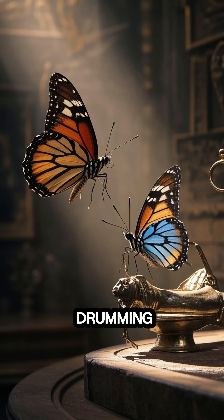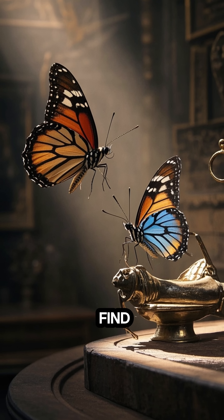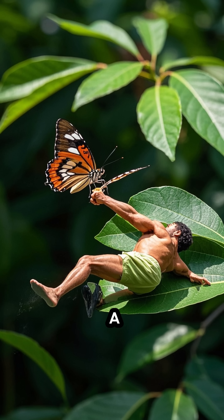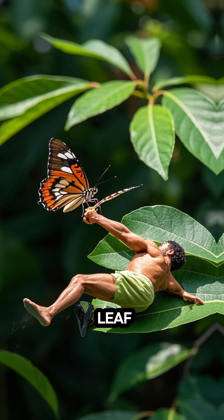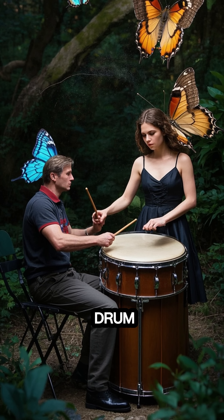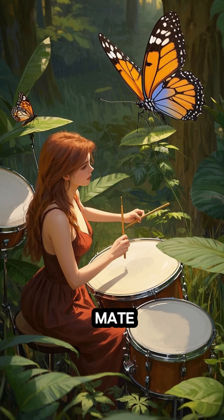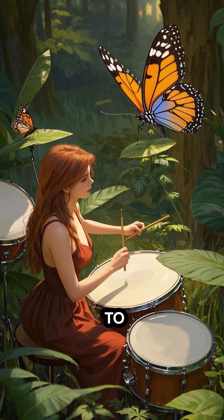It turns out that the drumming also helps the butterflies find other butterflies to mate with. It might be trying to find a mate by drumming on a leaf. The males tend to drum faster than the females, so if a female is looking for a mate, she'll start drumming along to his beat.